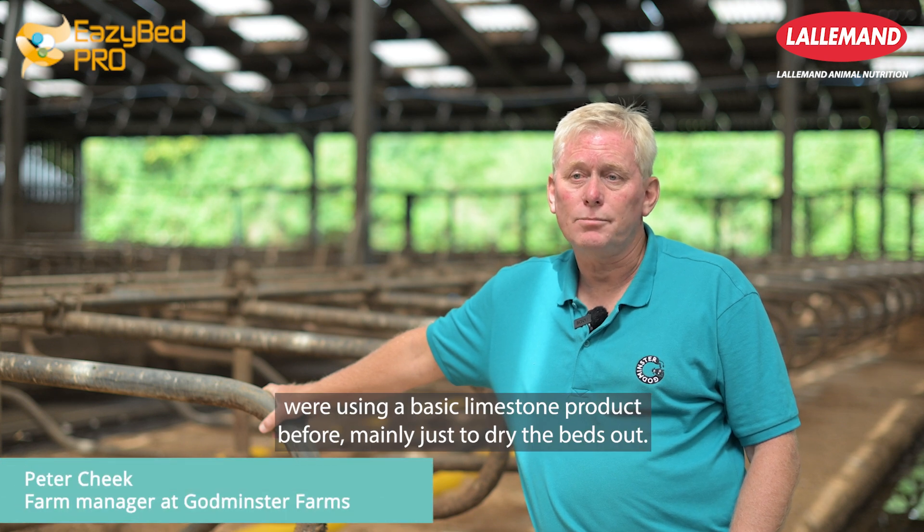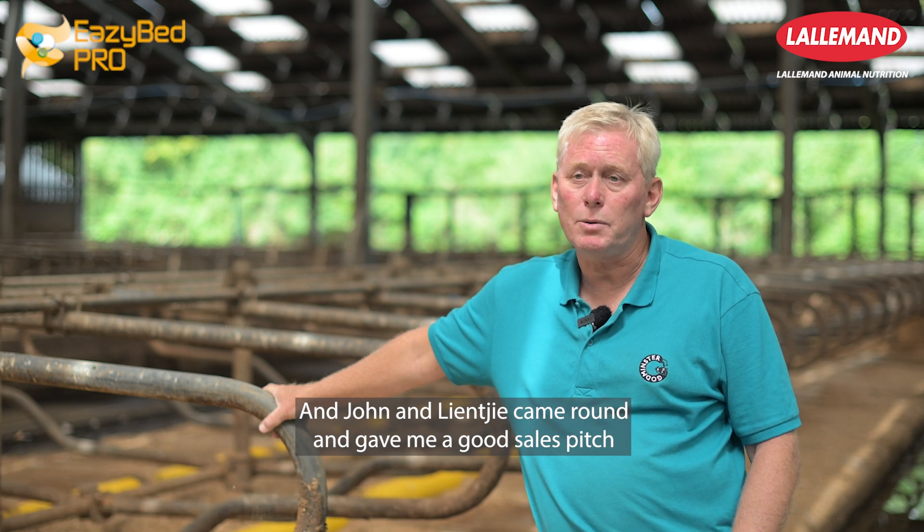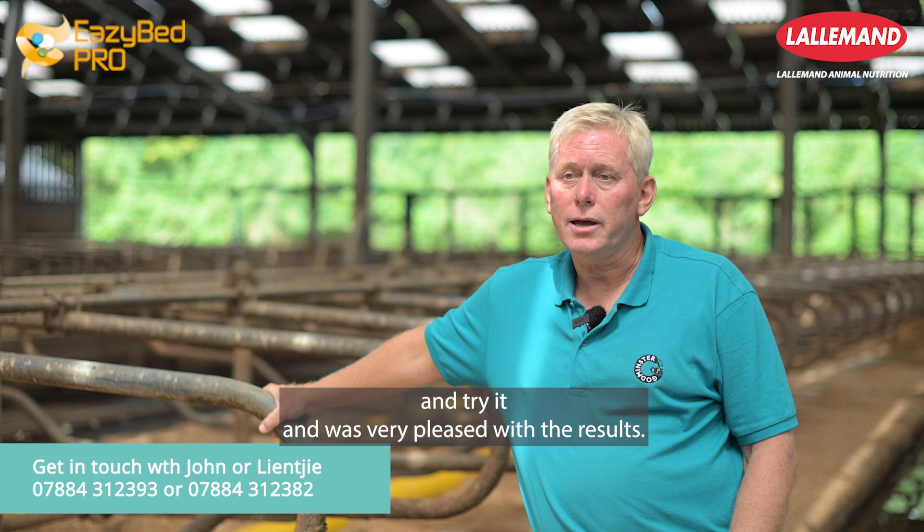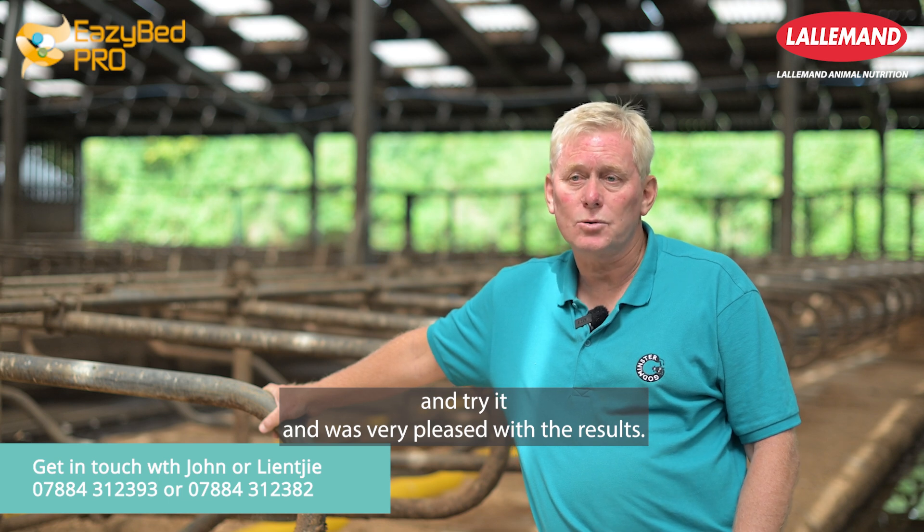We were using a basic limestone product before, mainly just to dry the beds out, and John and Linky came round and gave me a good sales pitch. I decided to take a chance and try it, and was very pleased with the results.